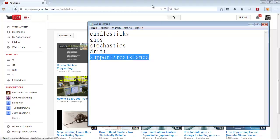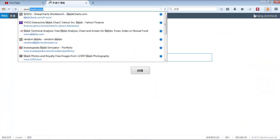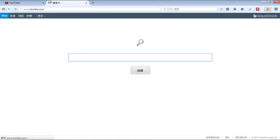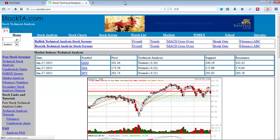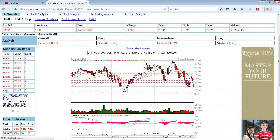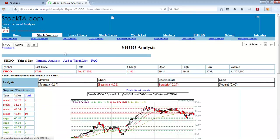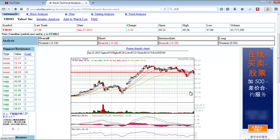Let's start with support and resistance. You probably have an idea what they are. When you want to analyze a stock and check out its support and resistance, I recommend you go to stockta.com. This is a very easy way to check support and resistance. Let's say you type in your favorite stock — maybe EMC. When you first get in here, you'll see red lines and green lines. Some lines are dotted, some are solid. The green lines are support lines, and the red lines are resistance lines.